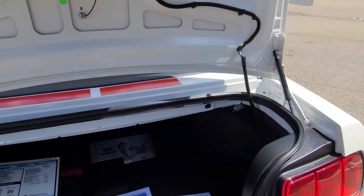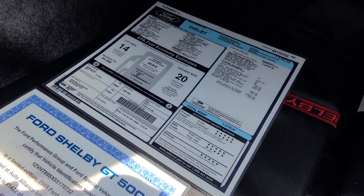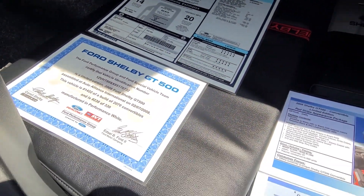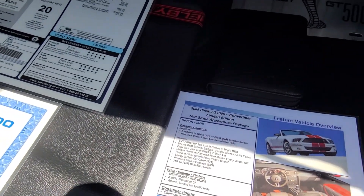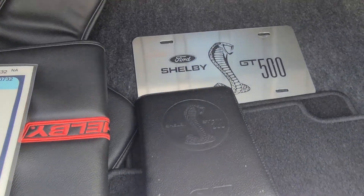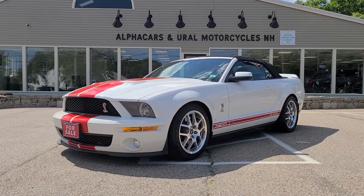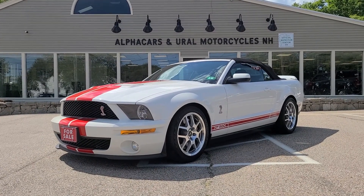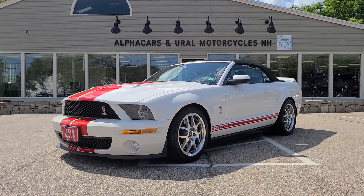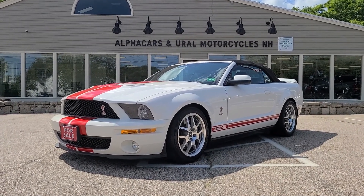Lastly, we'll take a look in the trunk, and there are a few goodies that come with this GT500: a lot of documentation and the original window sticker, floor mats, that top cover I mentioned, the owner's manual, and a nice commemorative front plate — a nice metallic piece. If you have any further questions related to this GT500, please reference the listing at alphacars.com where you'll find all the relevant contact information. Thank you so much for your time and have a wonderful day — thank you from AlphaCars.